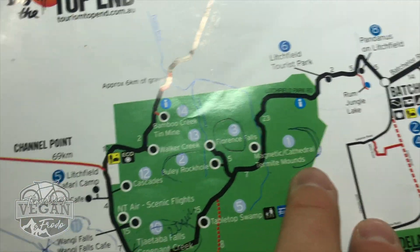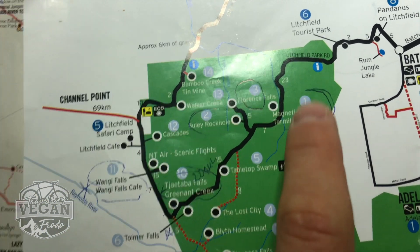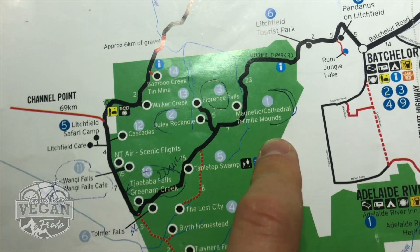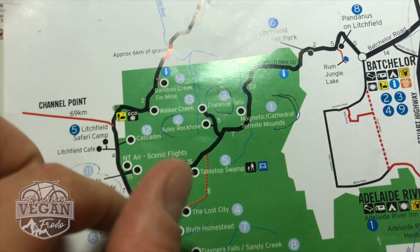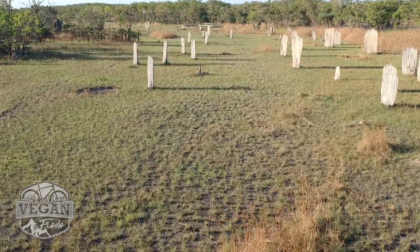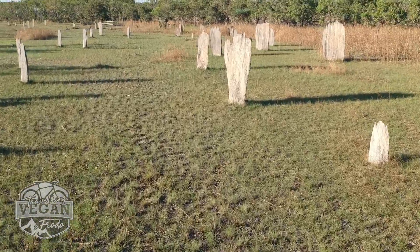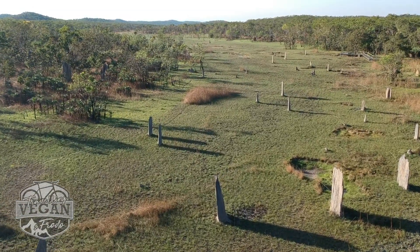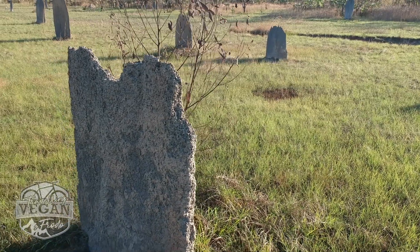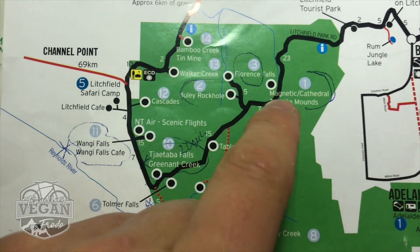Some things you definitely want to see: firstly, the magnetic and cathedral termite mounds. I'm going to do a separate big video on this, or you might have already seen it. But basically it is really, really cool. To go to all these places is absolutely free — you just need a vehicle to get there. Definitely check out the termite mounds. There's a good little section where you can read about them and there's a walkway, so you can learn about the difference between magnetic and cathedral mounds.